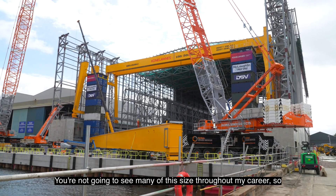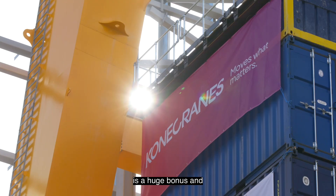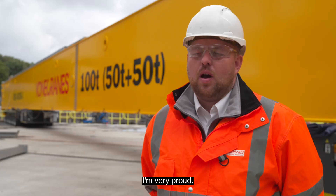You're not going to see many projects of this size throughout a career, so to be involved in one of these so early on is a huge bonus. To see our name across this crane structure is a huge thing and I'm very proud.